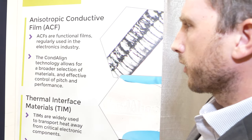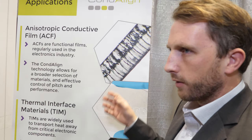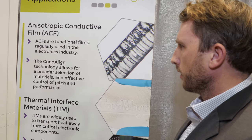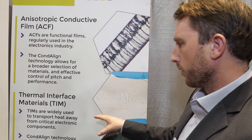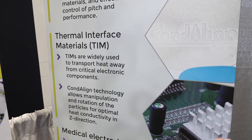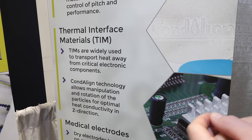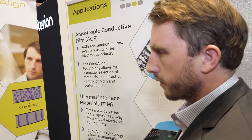We're also talking to a lot of companies within the electronics sector — that would be more conductive adhesives and anisotropic conductive films. We're also, more recently, using the same technology to make thermal interface materials. That's the same principle, but instead of aligning something that conducts electricity, it's heat-conductive materials — nitrides and other compounds.